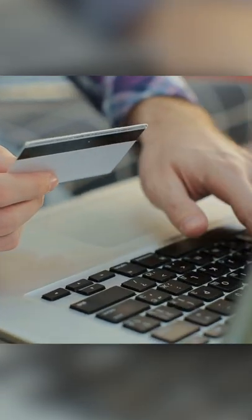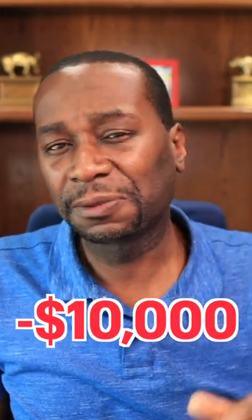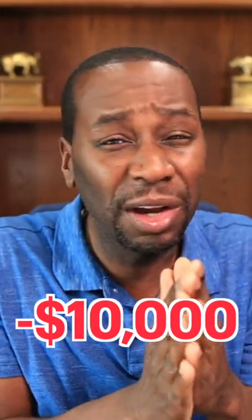Let's, for the sake of argument, just say you have $10,000 in credit card debt. And also for the sake of argument, let's just say you have a horrible APR, meaning you have like a 20% APR credit card.